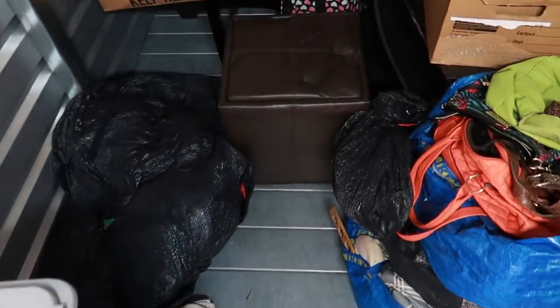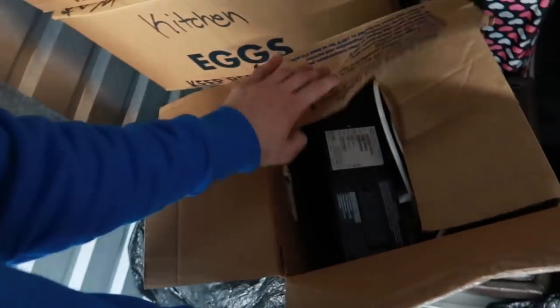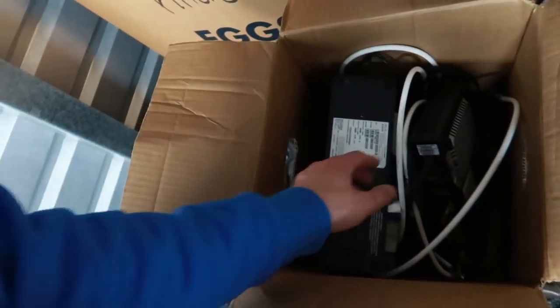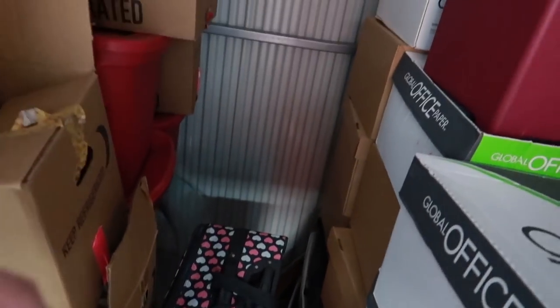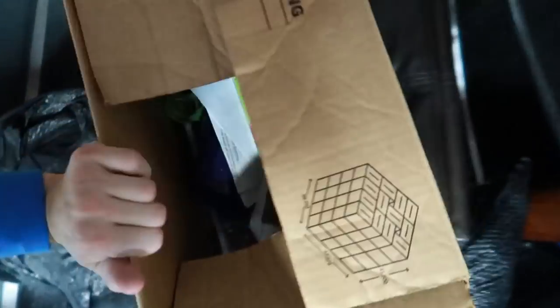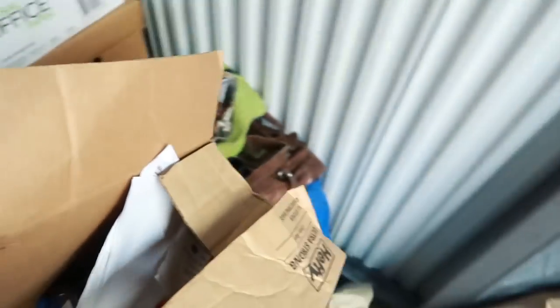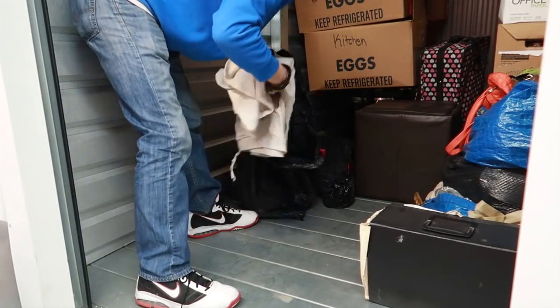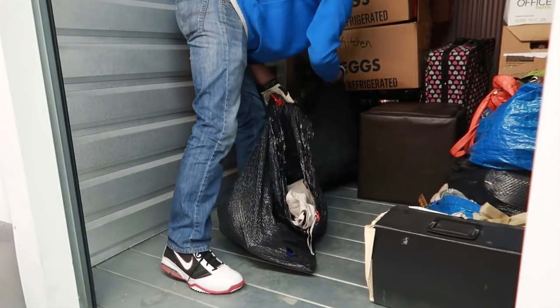That looks like possibly some bedding; purse up here looks empty as well. I believe this was a female's locker — not like it really matters much in the grand scheme of things. The last locker was definitely a guy's locker in terms of who owned it prior. Got a router, probably a Cisco modem. Some kitchen stuff — so it's not all paperwork, which is good. Waste bags — be nice if these were garbage bags, but it's silverware at the bottom. Ninety percent of the time garbage bags are just trash.